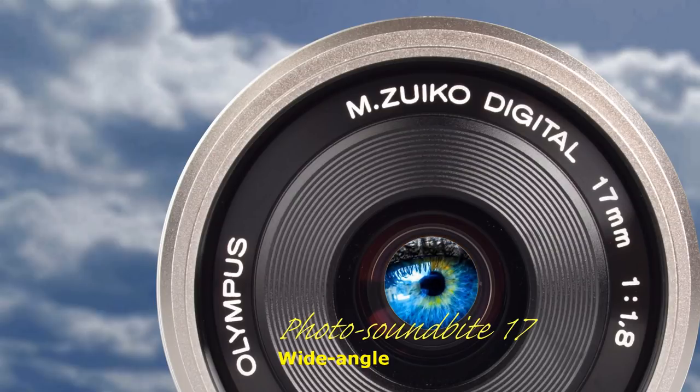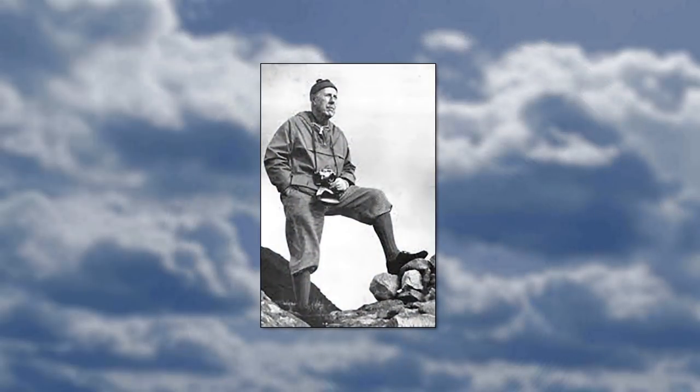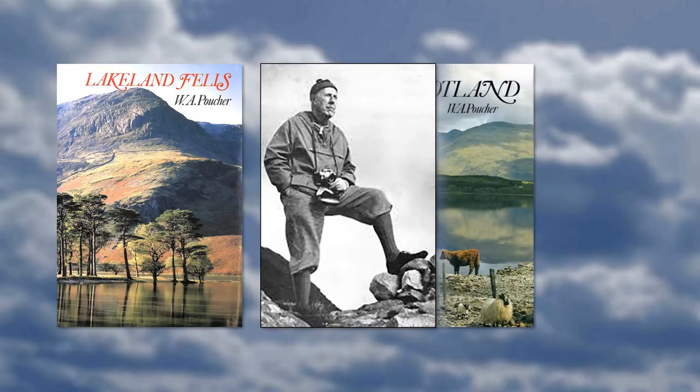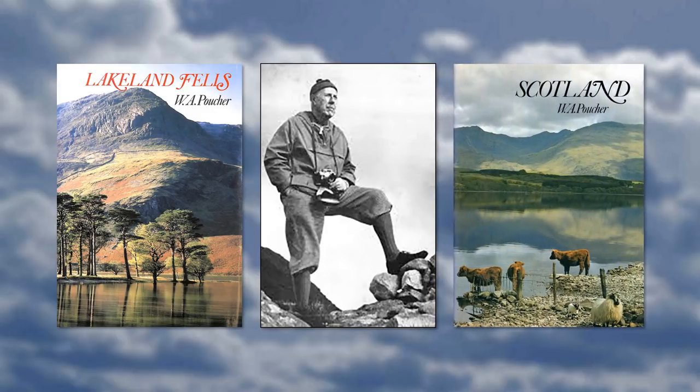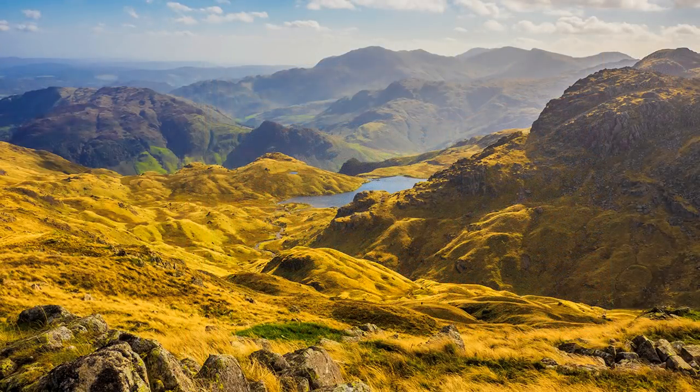Photographers of an older generation may recall W.A. Poucher. He photographed mountains and had several picture books published in the 1970s. He often used a 90mm telephoto as well as lenses over the mid-range on his Leica film camera. Not for him was today's fad for wide-angle. He used the telephoto to make the mountains look like mountains and not molehills. He showed every detail on a picture-perfect day and not a mountain half obscured by mist. He wanted his audience to appreciate its breathtaking profile.